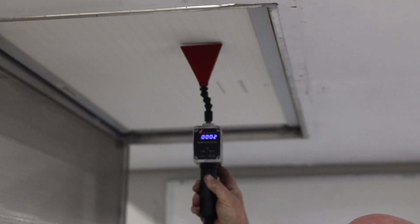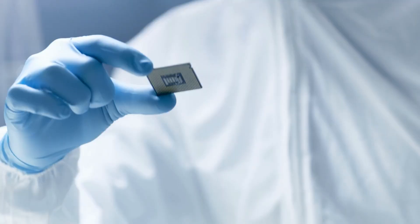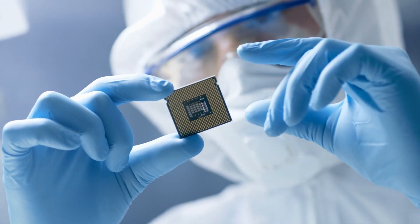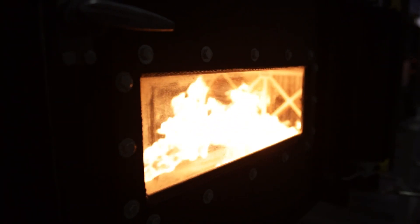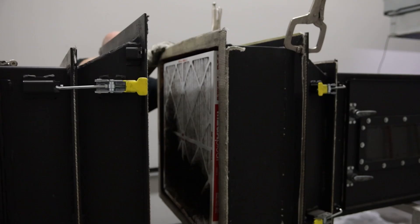Our customers can rely on our filters in critical places like hospitals, clean rooms, and data centers, where there's zero room for failure and clean air keeps people safe and operations running smoothly. Every filter is a promise to our customers that it will perform when it matters most. Our job is to make sure that promise holds up, even in the harshest conditions, because it's not about checking boxes — it's about protecting lives.